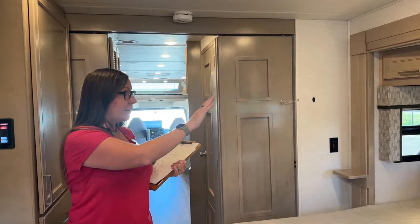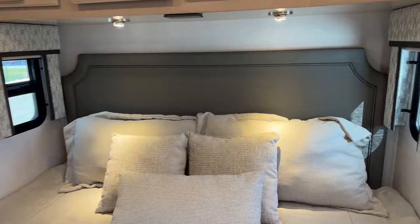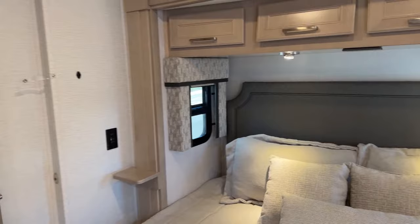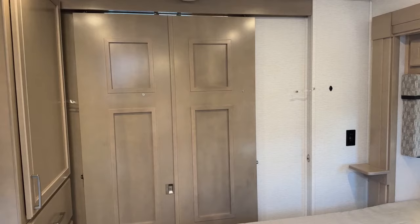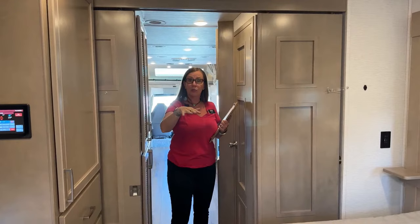One of the nice things about this bedroom is this beautiful tufted headboard — all new for this year, as are the cabinet decors. You have opening windows on either side with day and night shades as well. I love the way they designed this door to give you a more open feeling — they have more room for the cabinets with a dual closing door. It has a little magnet that holds it shut so you don't have to worry about it wobbling around. It's actually magnetically sealed, so it's nice and tight.